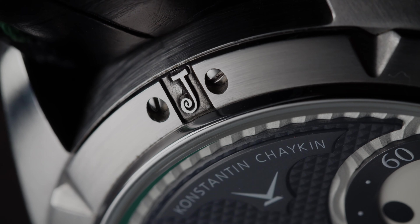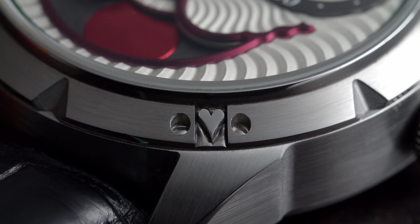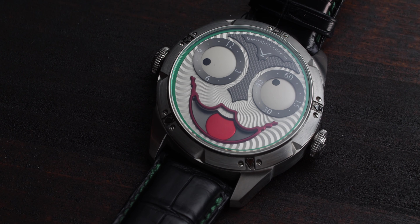The bezel of the watch itself is very meaningful as well, because it represents luck — the Joker, the spades, the hearts, the diamonds, and the clubs, which you can see here laser engraved around the bezel.